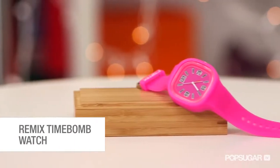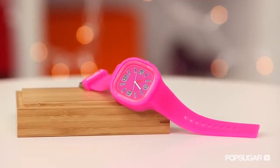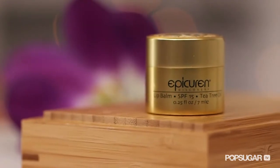Next, we have a Remix Time Bomb Watch. This adorable watch comes in a variety of fun colors and it's got an LED light plus silicon straps that are durable and super easy to clean. We also have Epicurin Lip Balm, which is a favorite around the office. Lip balm is essential during dry winter months and with an SPF of 15, this balm will protect your skin from the sun too.